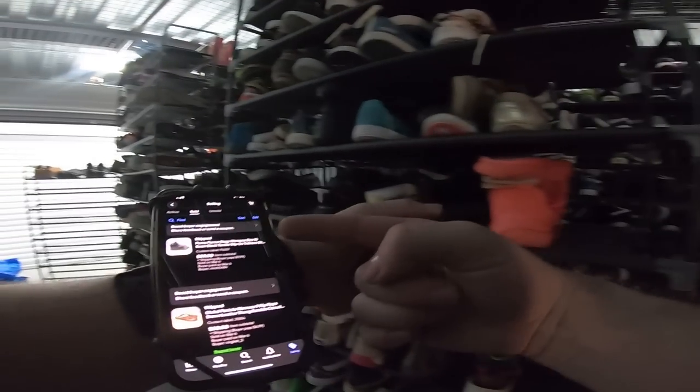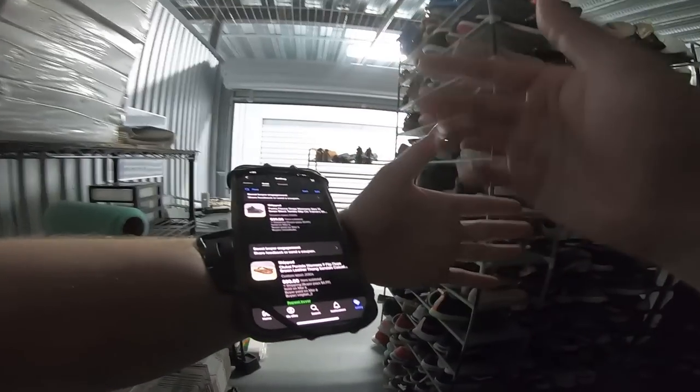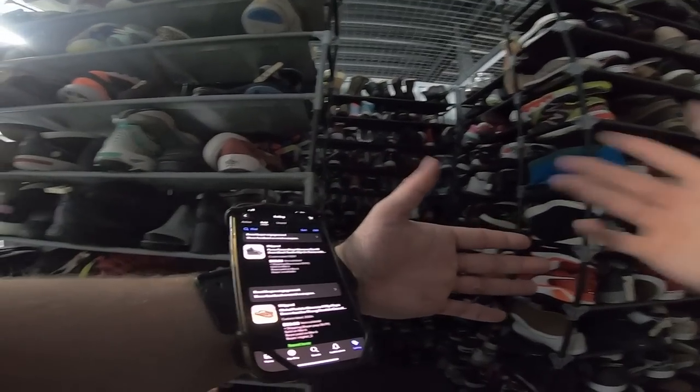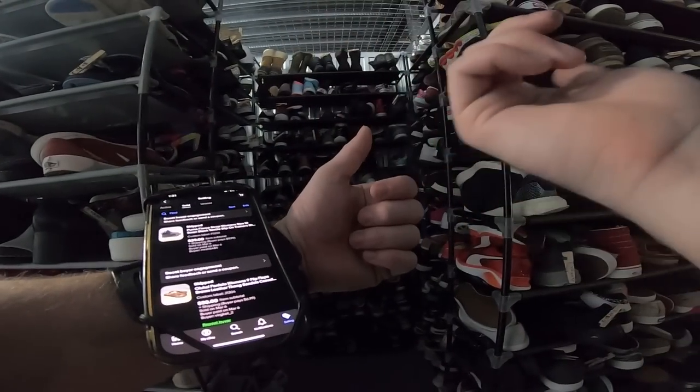These Pumas sold for $39, but this page doesn't show coupons. I think they used a 10% off coupon, so that would be like a $35 sale. Everything on here is plus shipping.